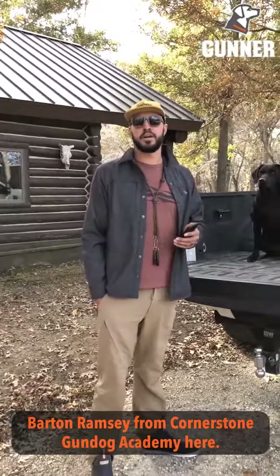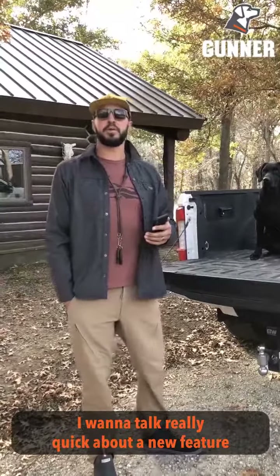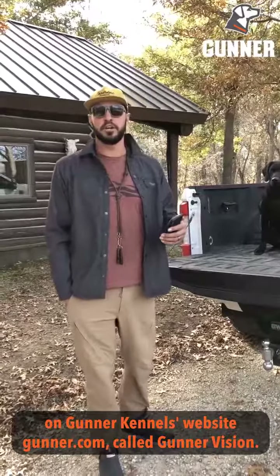Hey guys, what's up? Barton Ramsey from Cornerstone Gundog Academy here. I want to talk really quick about a new feature on Gunner Kennel's website — it's called Gunner Vision.